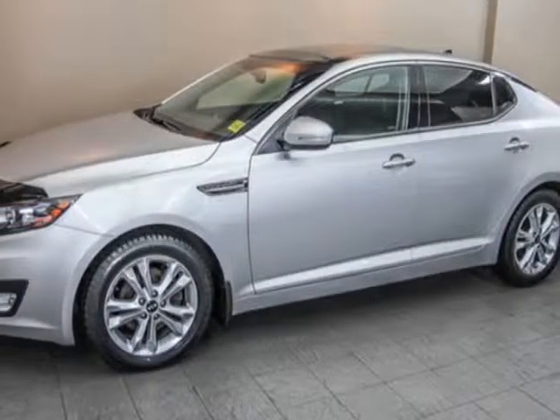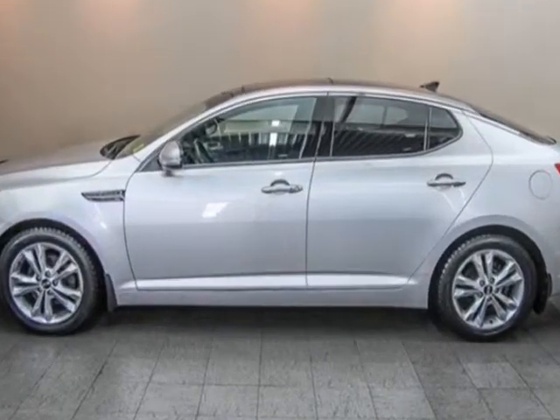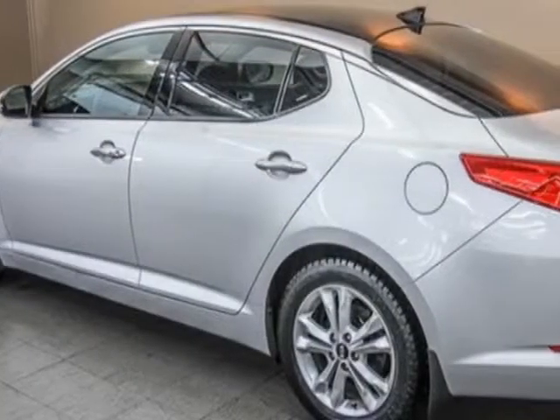Look at this 2011 Kia Optima. This Optima has just under 62,000 kilometers. For your protection, this vehicle has a factory warranty.